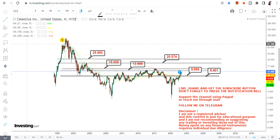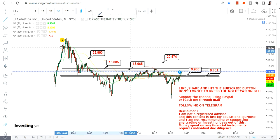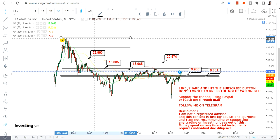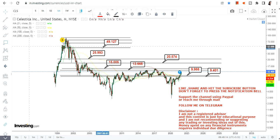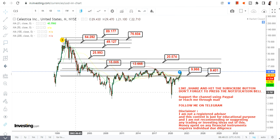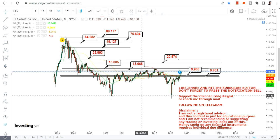But obviously this is not going to be the end of the story, because after 25 and 26 we do have some very big levels that will open up for us. After 26 we have 49, we have 64, we have 76, and we have the biggest target of nearly 90. So we are expecting some very big targets.